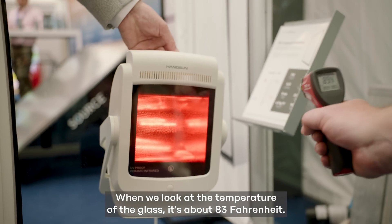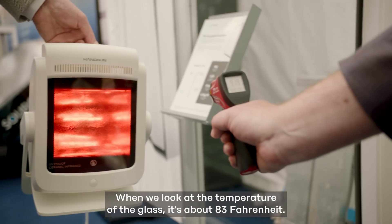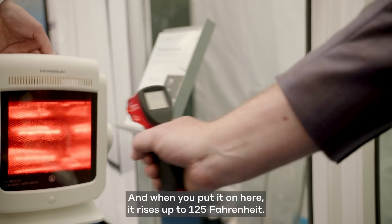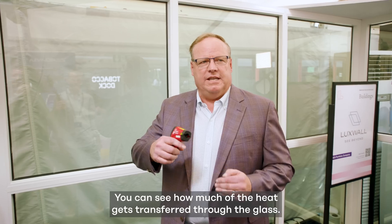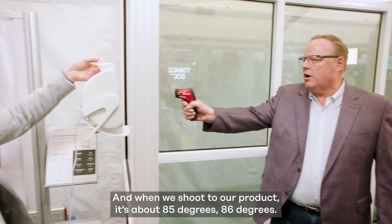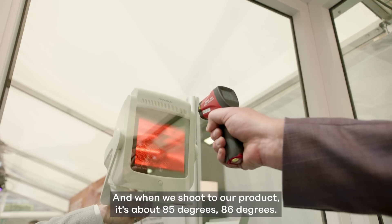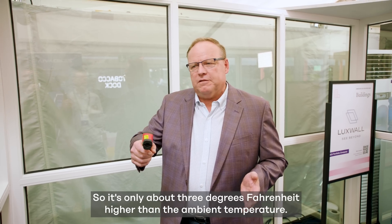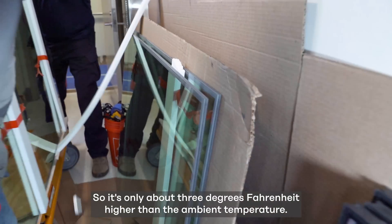When we look at the temperature of the glass it's about 83 degrees Fahrenheit, and when you put it on the single pane it rises up to 125 Fahrenheit. You can see how much heat is transferred through that glass. When we shoot through our product it's about 85 to 86 degrees — only about three degrees Fahrenheit higher than the ambient temperature.